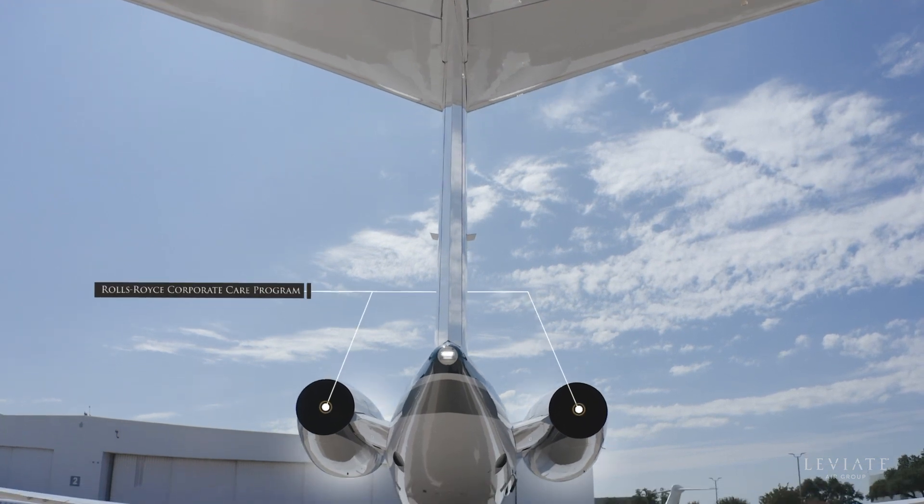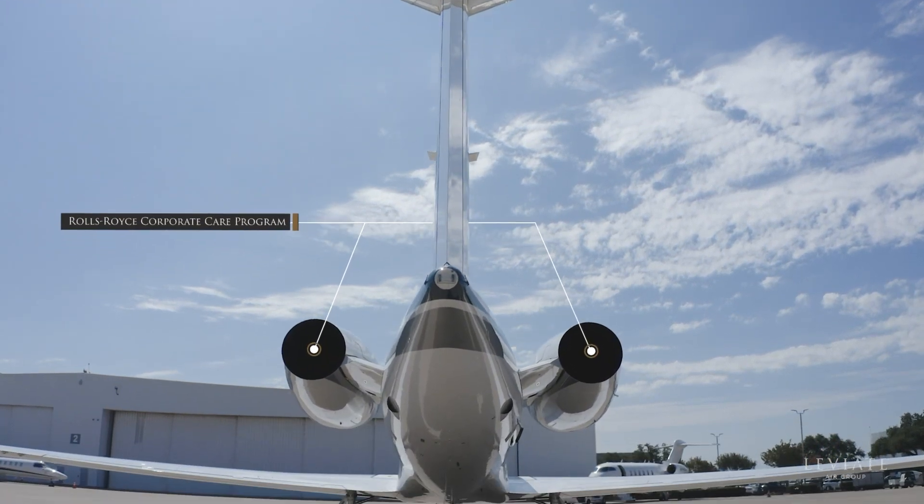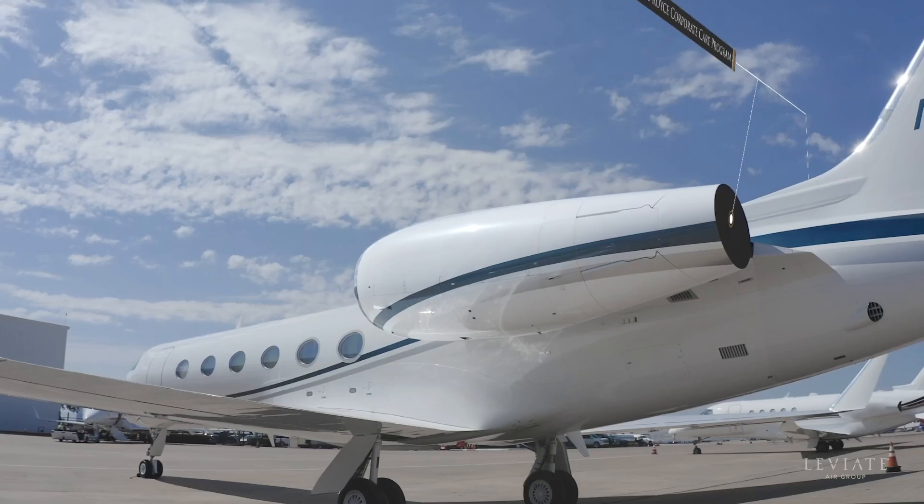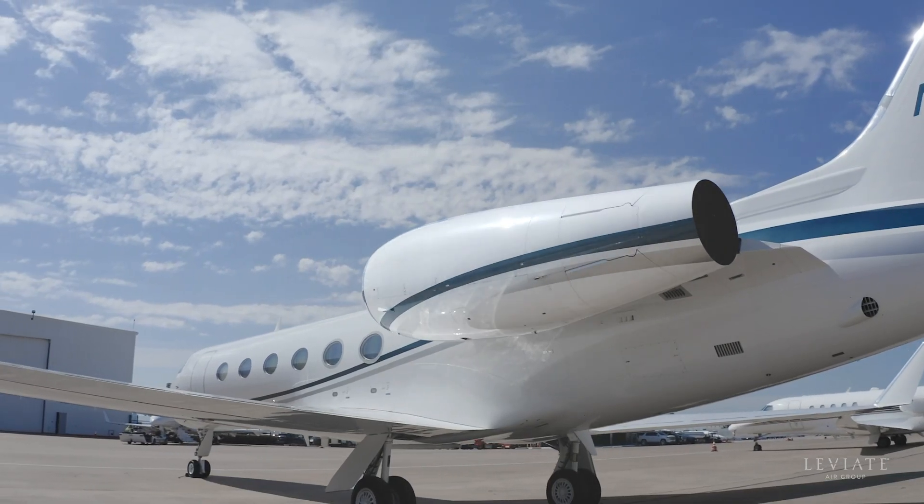With the engines enrolled in the Rolls-Royce Corporate Care Program and the APU on Honeywell's MSP, consider these valuable components fully protected and supported.